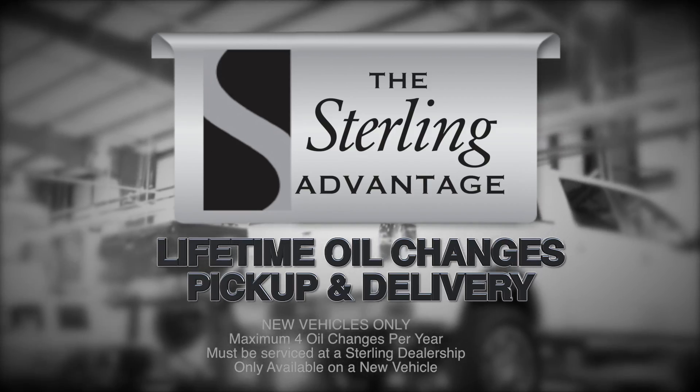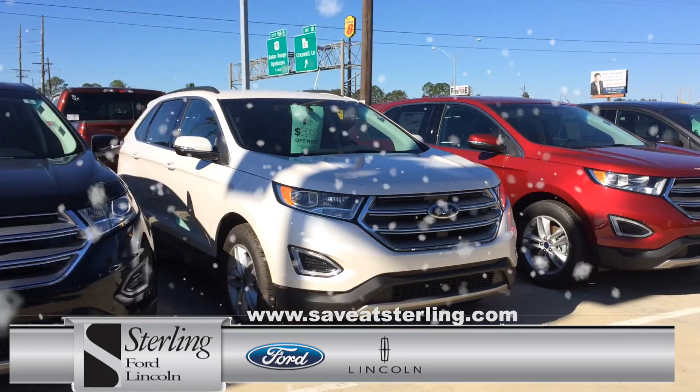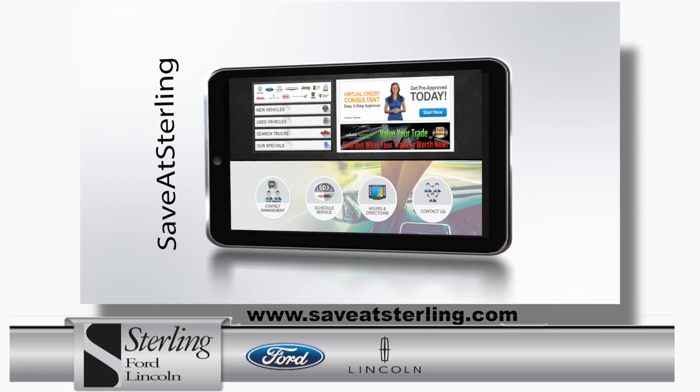Your new vehicle comes with a Sterling Advantage: lifetime oil changes, and we pick up and deliver. At Sterling Ford Lincoln, we've made our list and checked it twice, so no matter if you're naughty or nice, you'll get a great price.